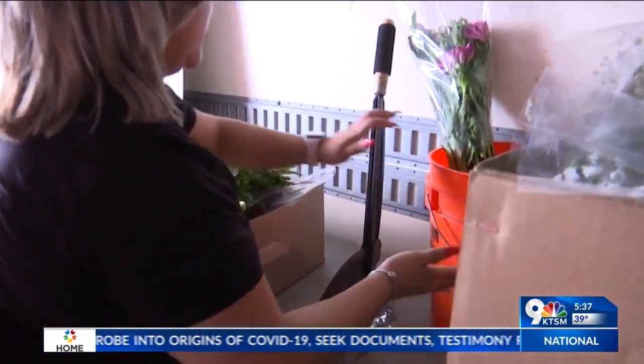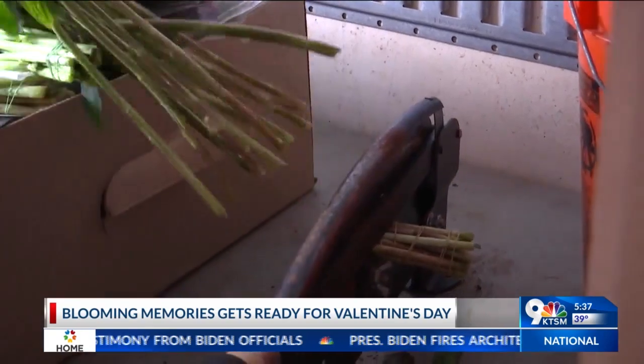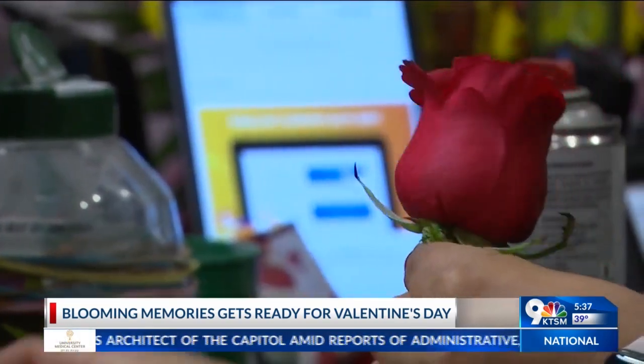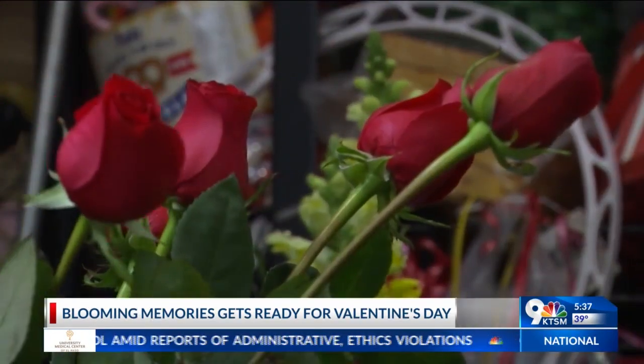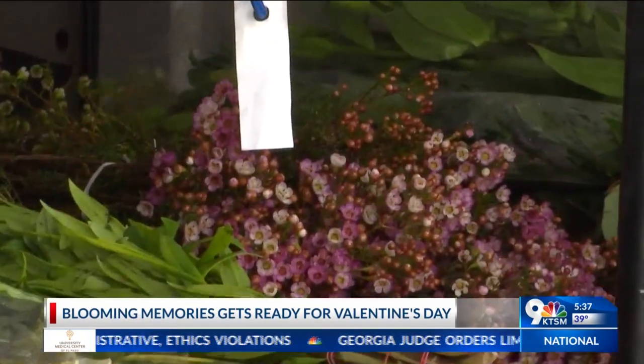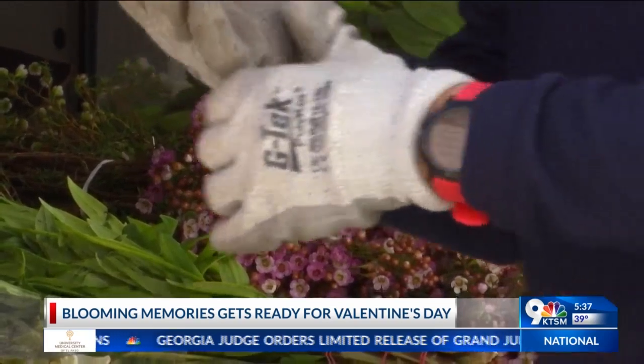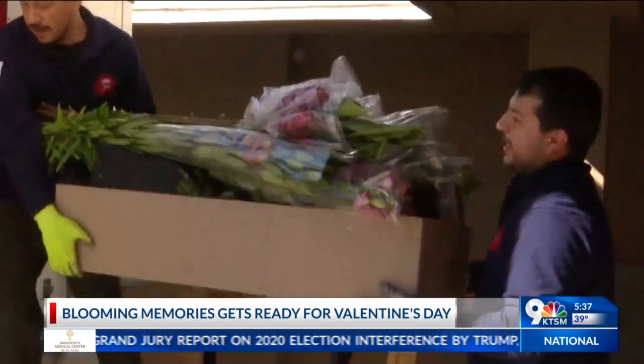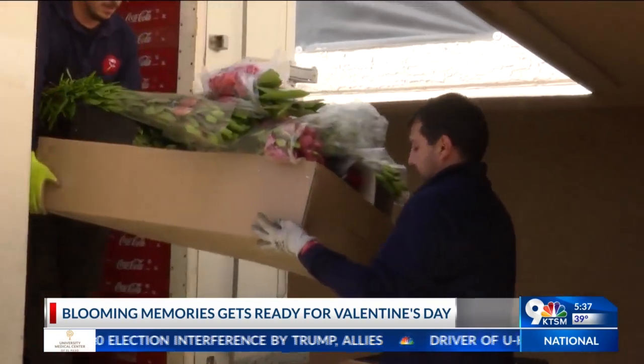With their hard teamwork, Blooming Memories is cutting stems, scraping off the thorns, and putting flower arrangements together for the borderland. Florist Natalie Baca has been working with her family at the flower shop for six years now, and since then they have always looked forward to Valentine's Day. Baca tells KTSM that Lulu's flowers distributor, Maria Acevedo, started working with them two weeks after they opened their flower shop.